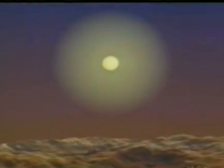Then it will begin a new fusion process using helium. When this happens, watch out. The sun's diameter will expand 100 times, engulfing the inner planets, including the Earth. It will become what is known as a red giant.